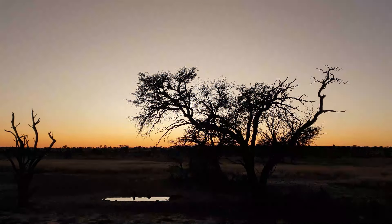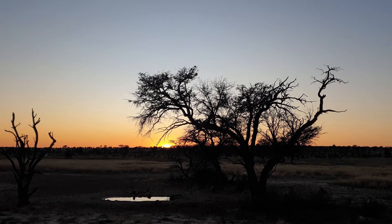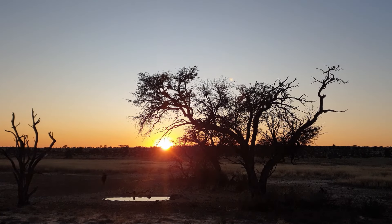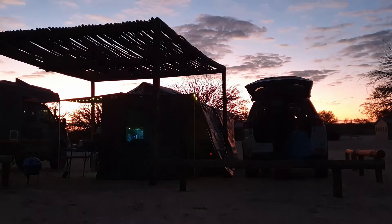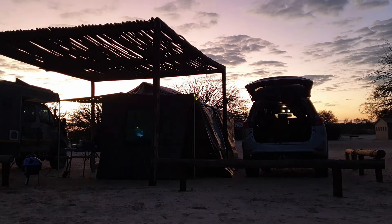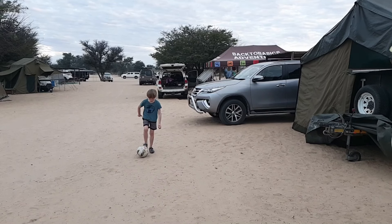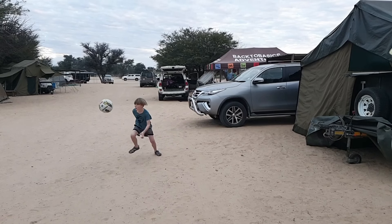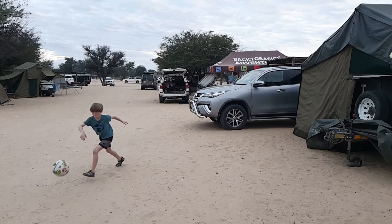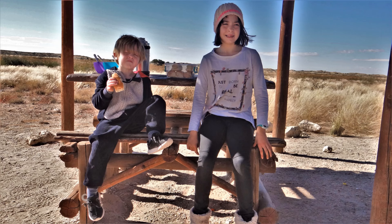There is absolutely no cell phone signal at Mata Mata and Nossob. You can buy Wi-Fi at all the camps, but it hasn't got the greatest speeds and it's very expensive for what you get. It's reasonably reliable, so it can be useful in emergencies. We found that Mata Mata is a bit better than Nossob, as the Wi-Fi seems to be available even from your campsite. But at Nossob, you need to be outside the shop to have a decent signal.